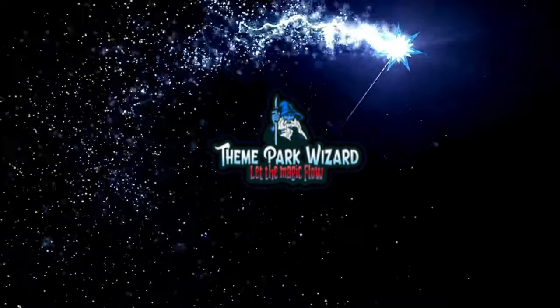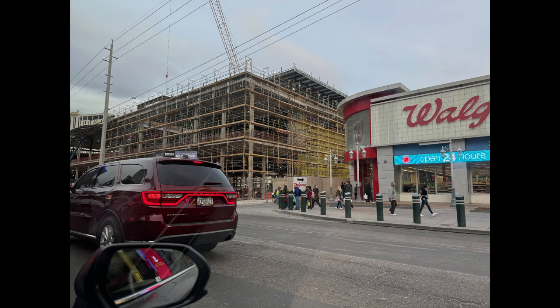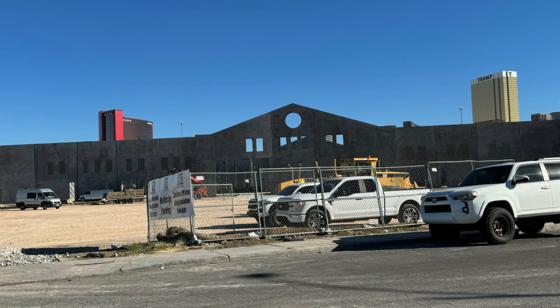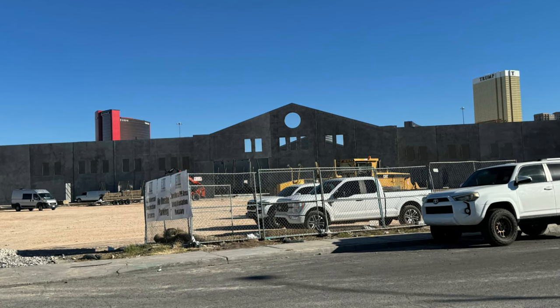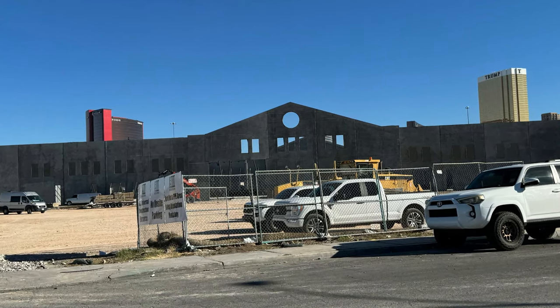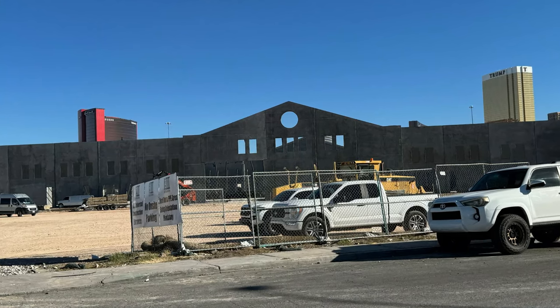Welcome back to Theme Park Wizard. I spent the week between Christmas and New Year's in Las Vegas with some family and friends, and I've decided to put together a Vegas construction update covering the Horror Unleashed project from Universal and other Vegas area projects including the Adventure Dome, the SpongeBob Dark Ride, and some other construction. It's going to be a cool little video, so let's see what's going on in Las Vegas, Nevada.